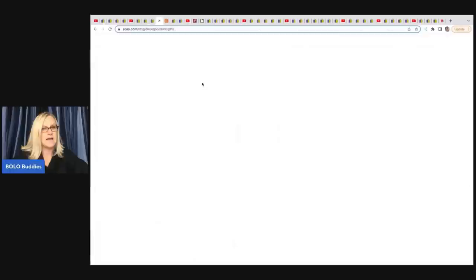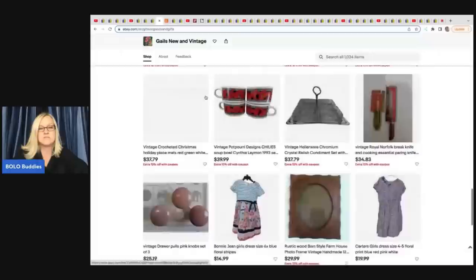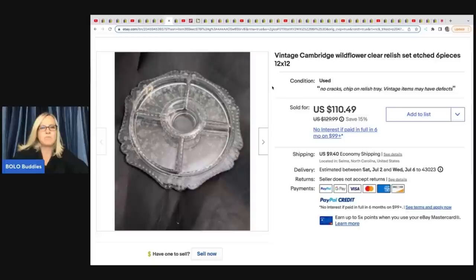The next items come from Gail's New and Vintage — her eBay store has a huge range of items from toys to glassware to clothing. She got a belt buckle at an estate sale for free and sold it for $49.99. The next item is this vintage Cambridge wildflower clear relish set, etched, six pieces, 12 by 12. This also came from an estate sale — she got it free and it sold for $110.49. Another item I would have walked right past and definitely would not look forward to shipping.